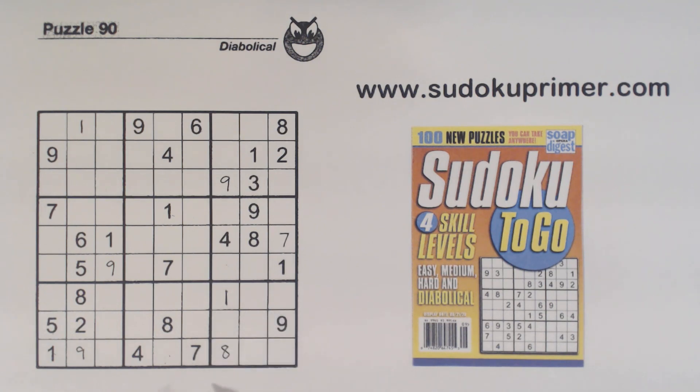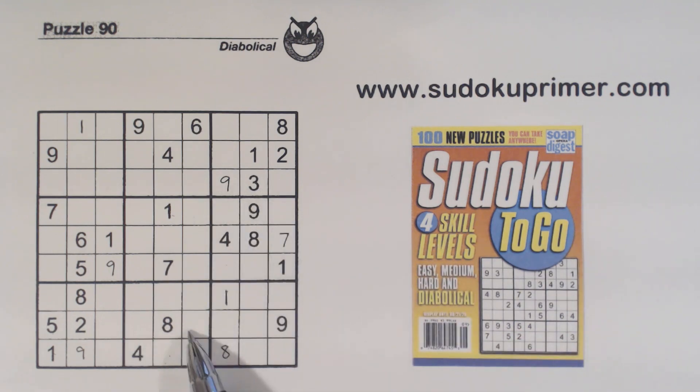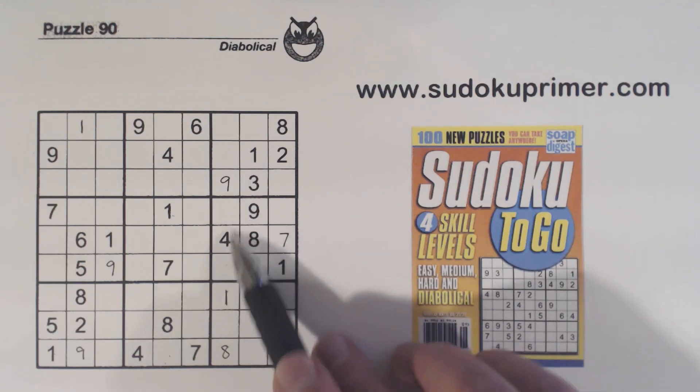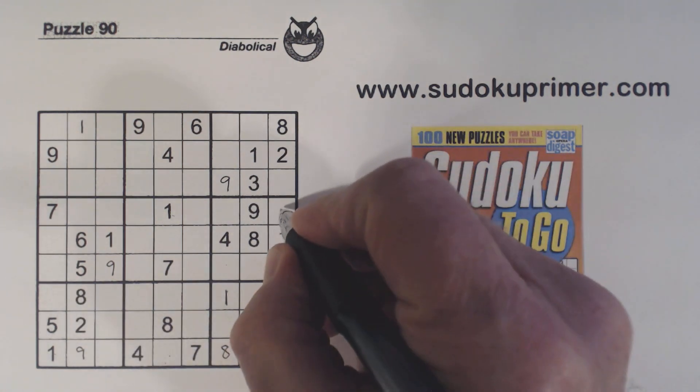The puzzle gets a little tricky again. There's a two going through this gate — another gate pattern — giving ghost twos here. Then there are ghost threes going through the same gate, so the three is constrained to specific cells. We have two-three twins here, which only leaves five and six in this box. There's a five there, so we can fill in both the five and the six.